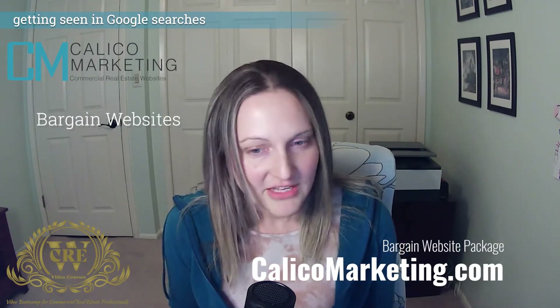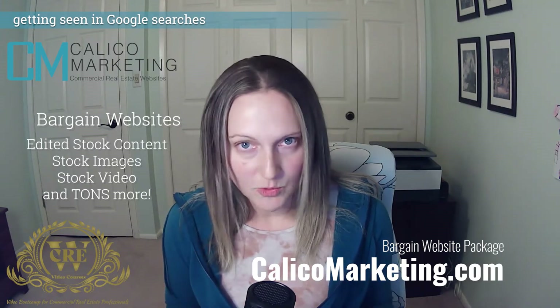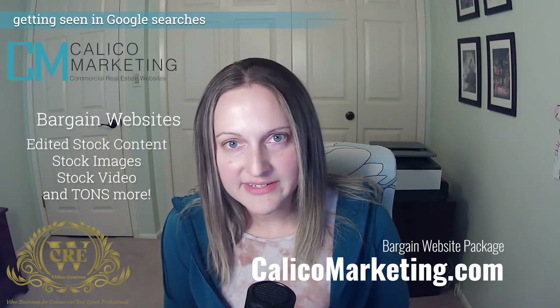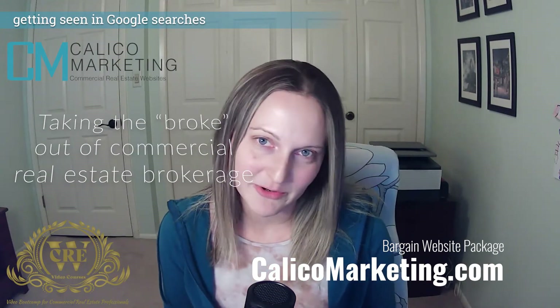For a brokerage, it is affordable to get a professionally made website, but for agents, however, it is a troublesome uphill road ahead. So instead of going it alone, consider our bargain website package. We provide everything you need to create a great website, including professionally edited stock content, images, video, and so much more. A bargain website is a fast and efficient way to get a winning commercial real estate website at a bargain price. Offering a bargain website is just another way I'm taking the broke out of commercial real estate brokerage.